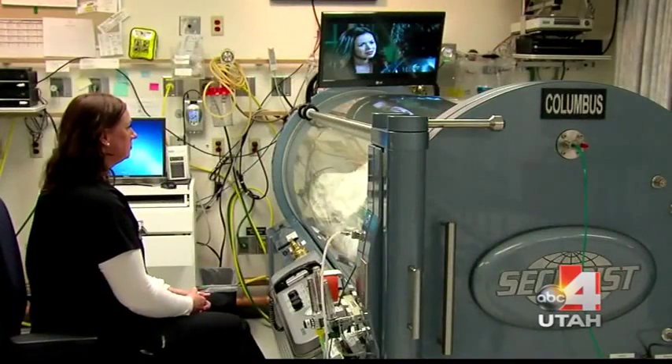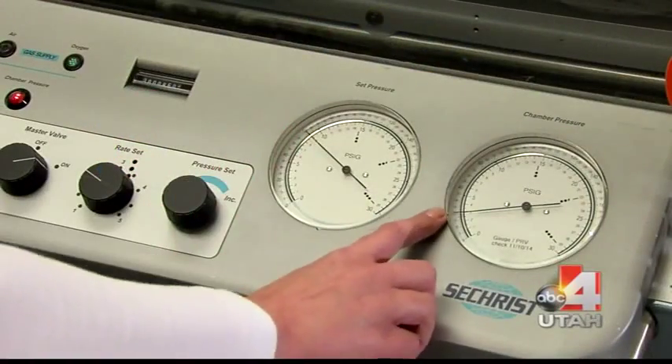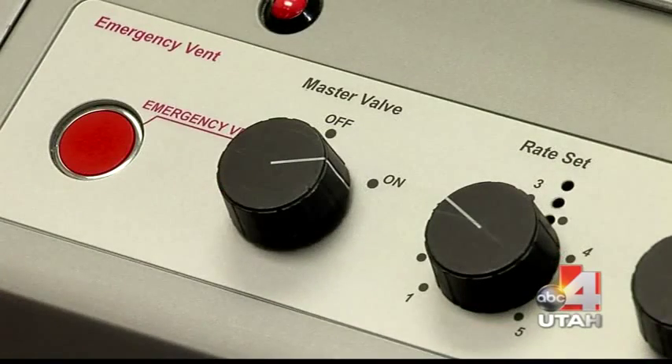I'm here with Dr. Lynn Weaver who knows all about what this is. Dr. Weaver, can you explain this for us? Sure, glad to. As you said, hyperbaric oxygen therapy is a therapy involving oxygen at increased pressure. That's what hyperbaric means — 'baric' is atmosphere, like around us; 'hyper' is increased.